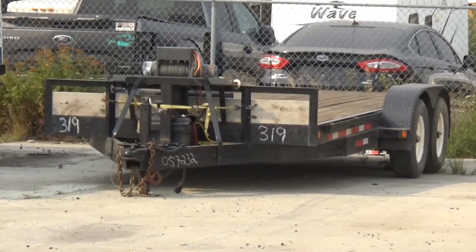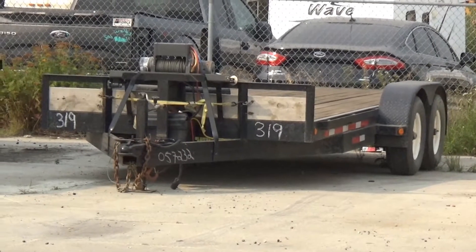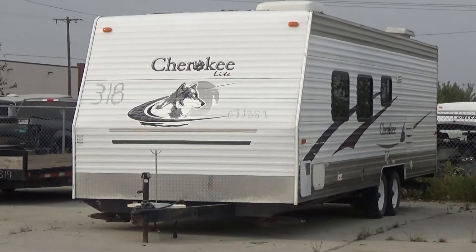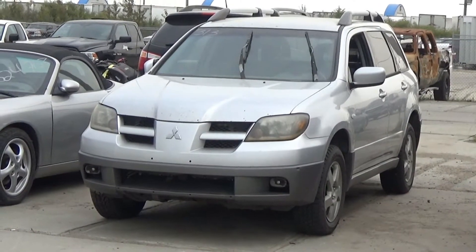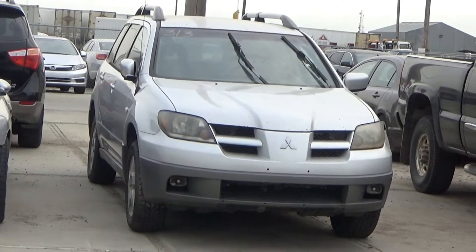Lot number 319 is the 02 car hauler trailer, tandem axle, winch 8,000 pounds, it's active. Lot number 318 is the 05 Forest River trailer Cherokee Lite, tandem axle, one awning, full kitchen and bath, roof air, it's active. Lot number 313 is the 03 Mitsubishi Outlander, AOD, loaded, 136K, it's active.